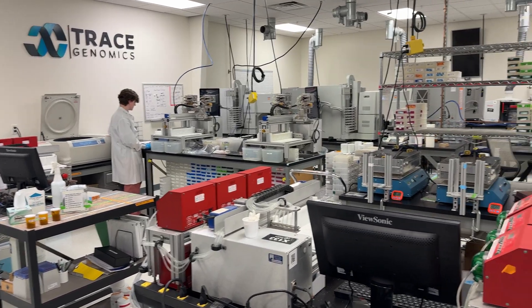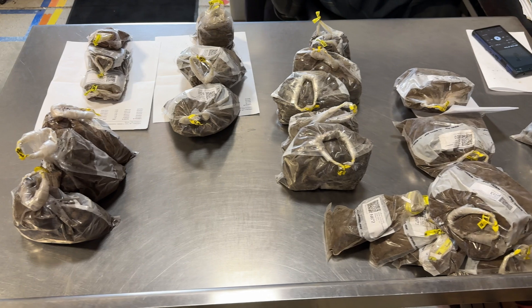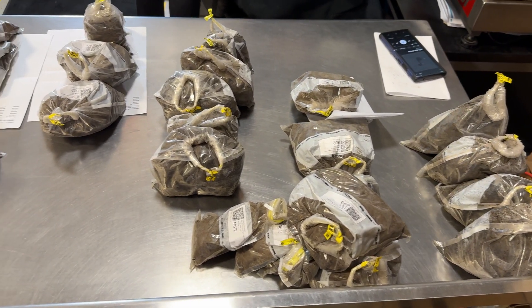I'm Christina Ibama. I am the technical sales manager for Trace Genomics and I'm based out of Orange City. I am the technical sales manager helping out farmers co-op. Trace Genomics is a company that does whole genome or DNA sequencing on the soil. We are using that technology to measure the microbes and the pathogens that are in the soil.